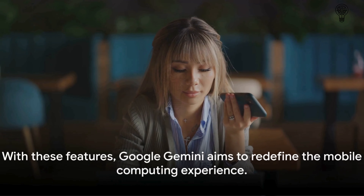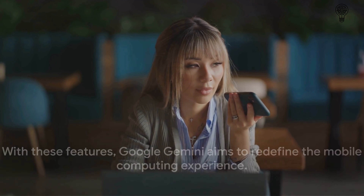And let's not forget the Google Assistant. With the power of Google's artificial intelligence, you can ask questions, set reminders, play music, and even control your smart home devices, all by using your voice. It's like having your own personal assistant, always ready to help. With these features, Google Gemini aims to redefine the mobile computing experience, and from what we've seen so far, it's certainly on the right track.